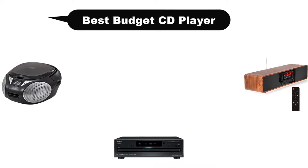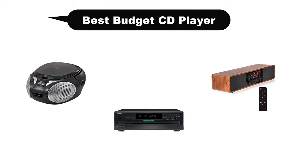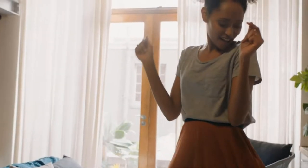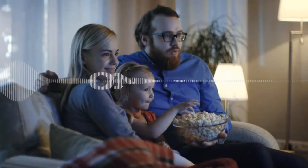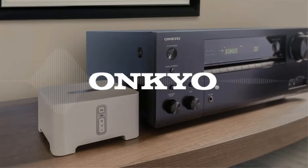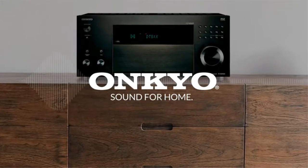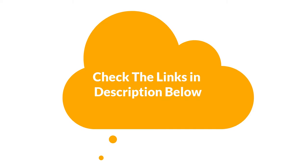Hello viewers. Today, we are going to cover 5 best budget CD players in the market, which are the best for you considering some unavoidable factors that you might miss out without watching this video. Here, we are going to give you an impartial review to help you find the best from a plenty of irrelevant products. If you want more information and updated pricing of the products mentioned in the video, be sure to check the links in the description below. So, let's get started.